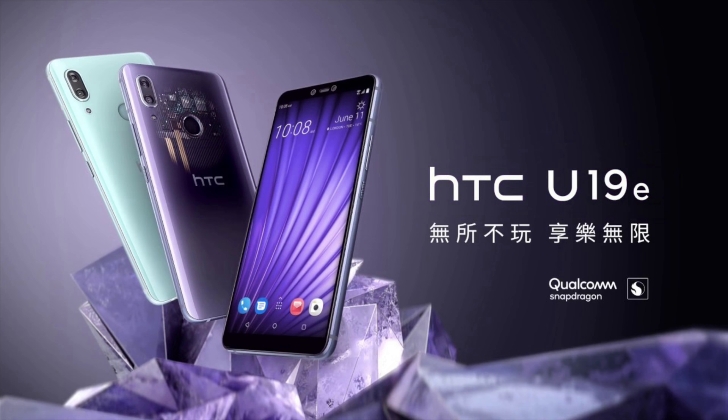So the HTC U19E is right here. It's pretty interesting. HTC is going after Samsung with the 'E' branding here with the HTC U19E. The U19E sounds like the lower-end version of the two phones.